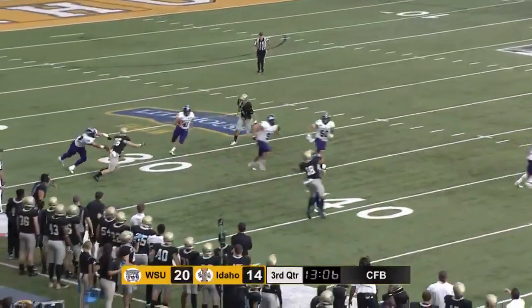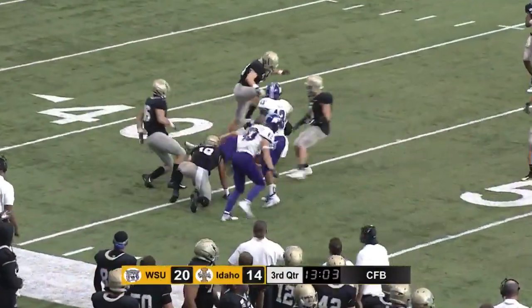They're going to go for it here — it's a fake. And it will pick up the first down.